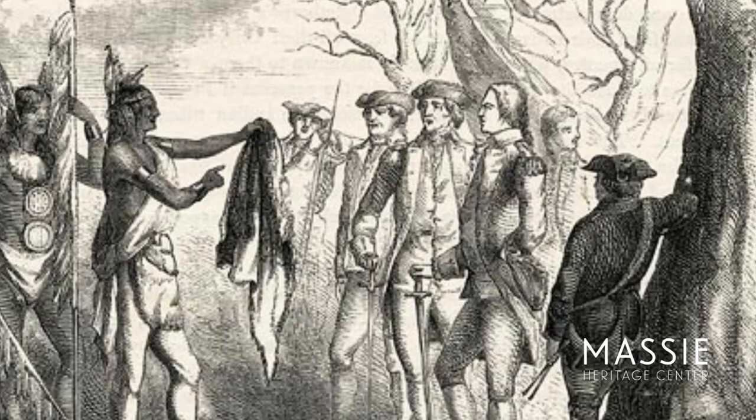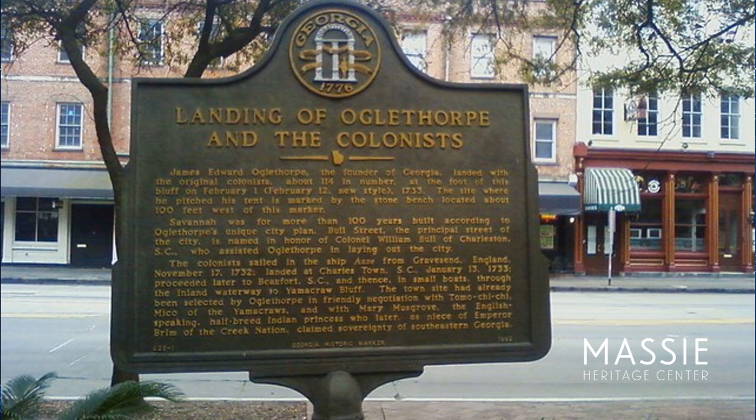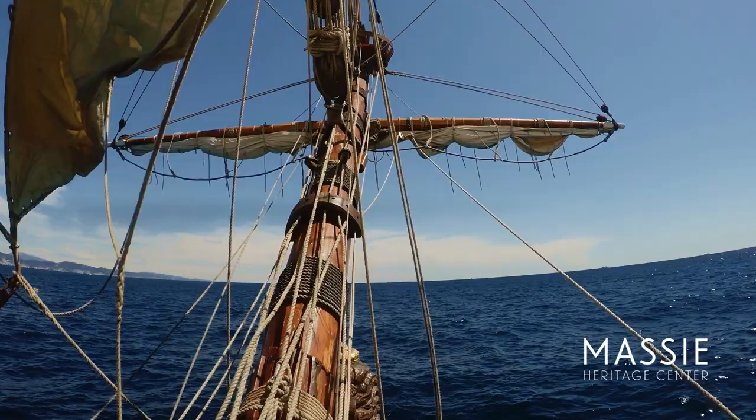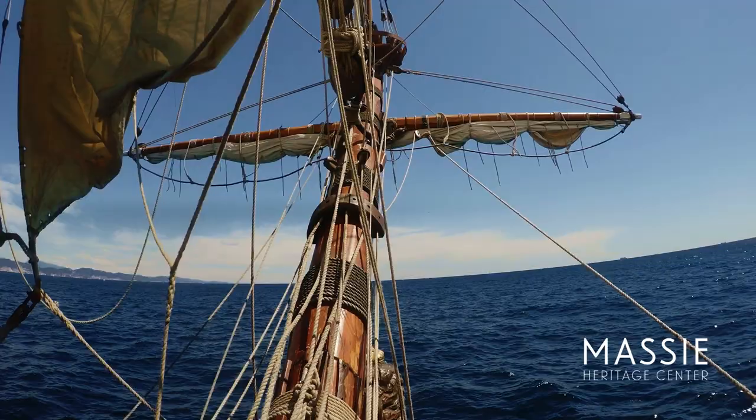After the Yamacraw people agreed to allow James Oglethorpe to establish the colony of Georgia along Yamacraw Bluff, the first colonists arrived. This marker from the Georgia Historical Society is located on Bay Street in the National Historic Landmark District of Savannah today. It tells us that this is the exact spot where the 114 colonists disembarked the ship Anne and set foot for the first time in Georgia's new colony.